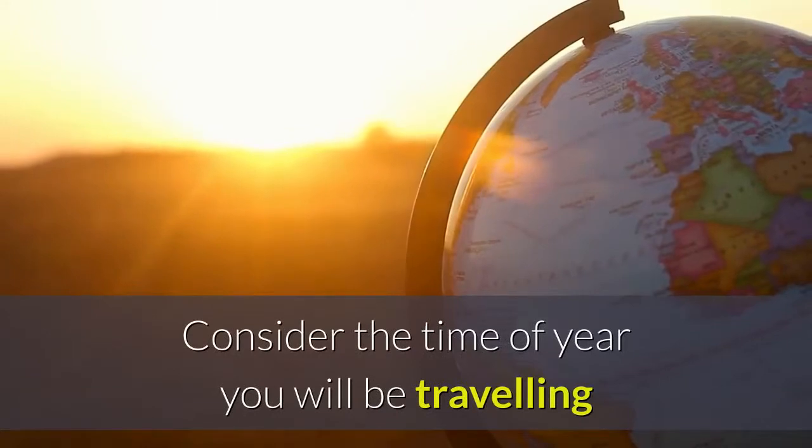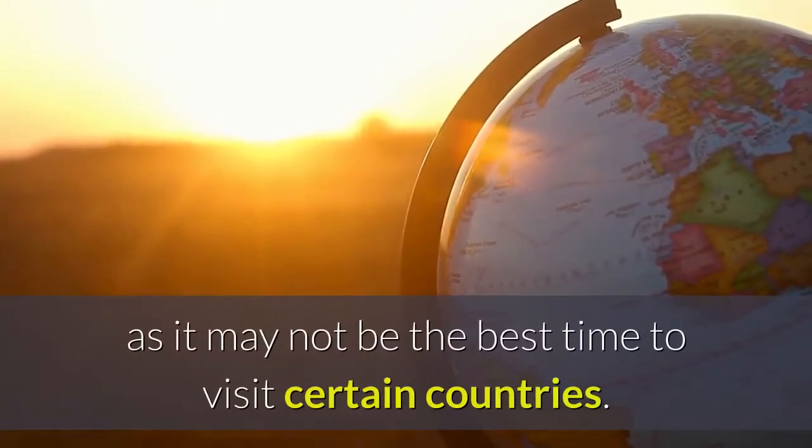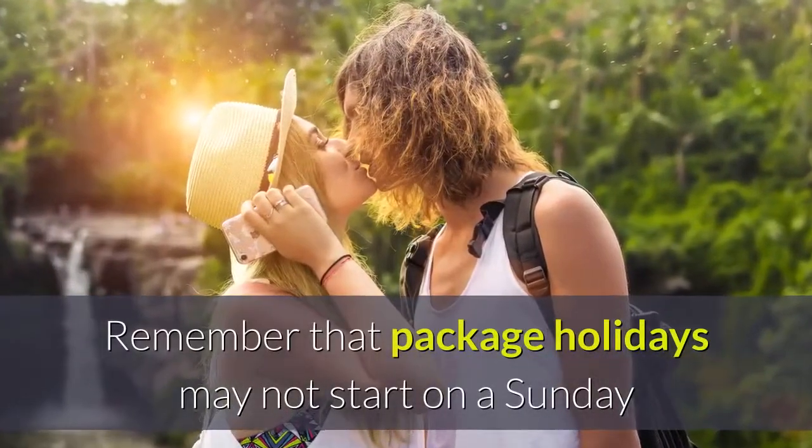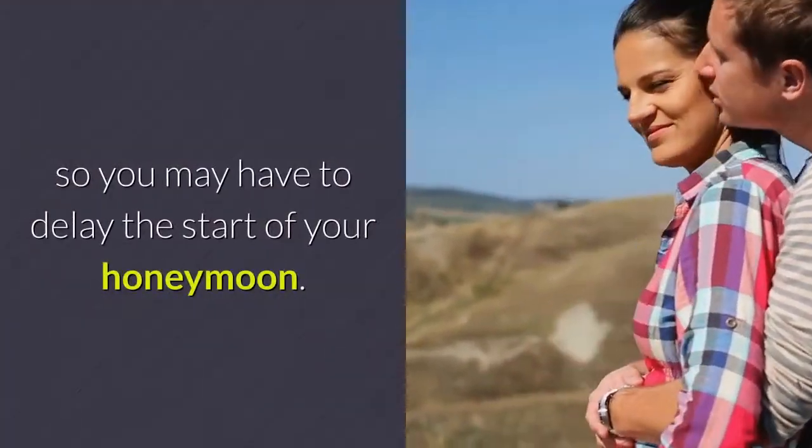Consider the time of year you will be traveling, as it may not be the best time to visit certain countries. Remember that package holidays may not start on a Sunday, so you may have to delay the start of your honeymoon.